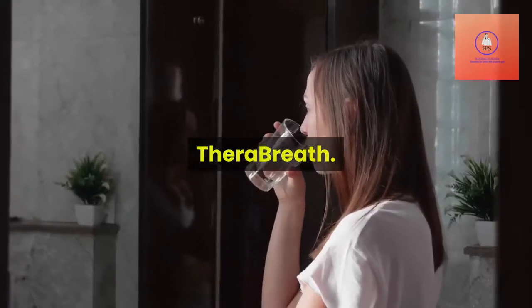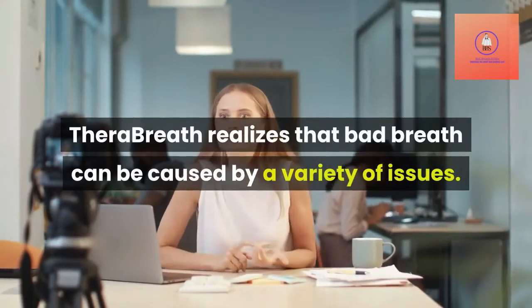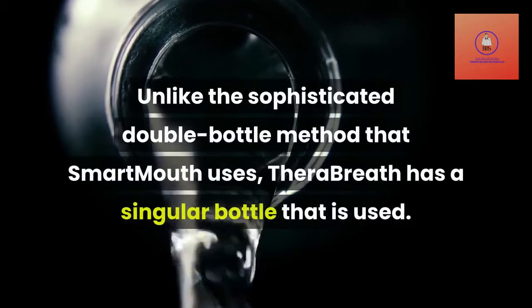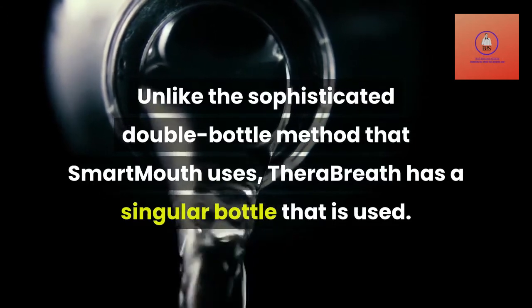TheraBreath realizes that bad breath can be caused by a variety of issues, and they try to treat each one accordingly. Unlike the sophisticated double bottle method that Smartmouth uses, TheraBreath has a singular bottle that is used.